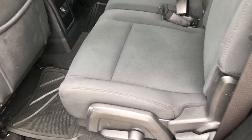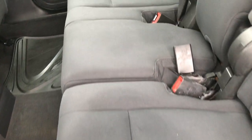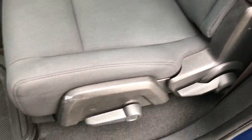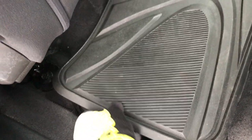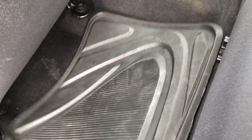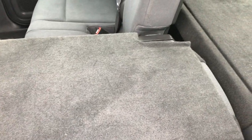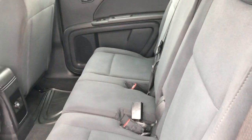Back seats are just as clean as the front seats, no rips or tears back here. It does have the latch child safety system for car seats. The seats are adjustable and you do have in-floor storage on both sides — two little storage containers underneath that come out for easy cleaning. The back seats fold down completely flat, which is nice if you're hauling extra stuff.